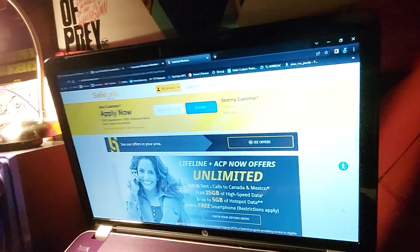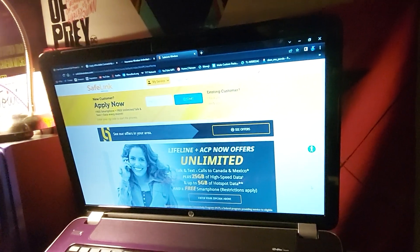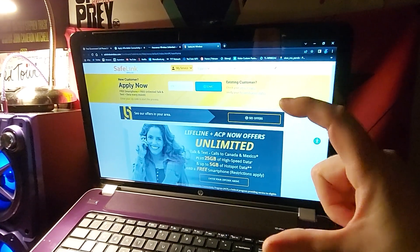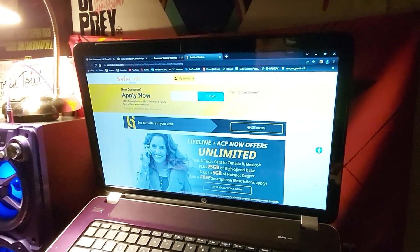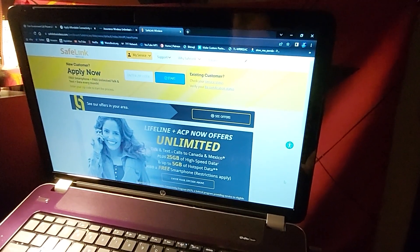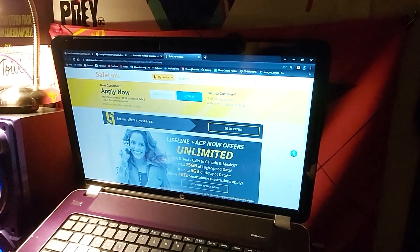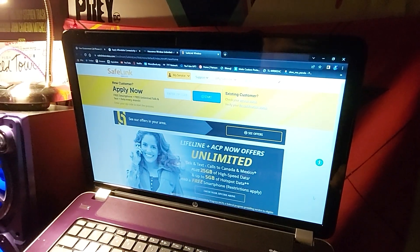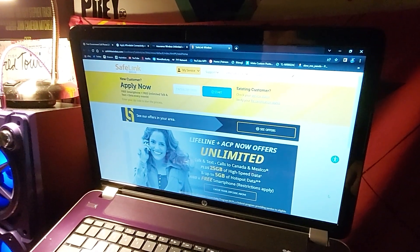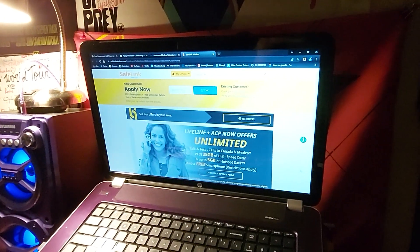I've been looking into getting a free government phone. I did apply for one when they first started doing this — way back when they gave you that big phone with the keypad, not a smartphone at all. I still have that somewhere in a drawer, but I wanted to apply for another one because I can't afford to keep paying $55 a month for my phone that I mostly just have connected to Wi-Fi.